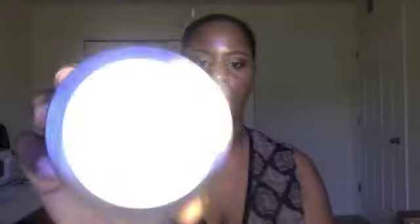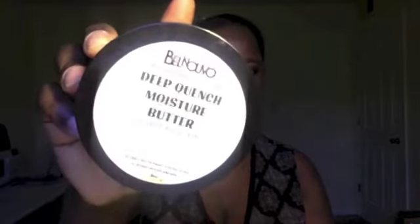This is the Deep Quench Moisture Butter by the company Belle Nouveau, and this is in the scent vanilla buttercream. Y'all, this stuff really does smell like vanilla buttercream, so if you like buttercream frosting you will love this. Now I've been having this for about six months and as you can see I've used it. Natural products truly have a shelf life so you want to go ahead and use them up.